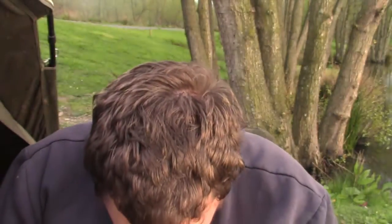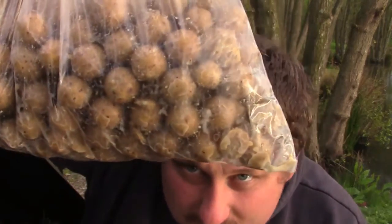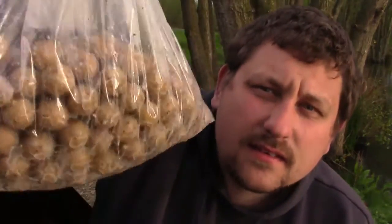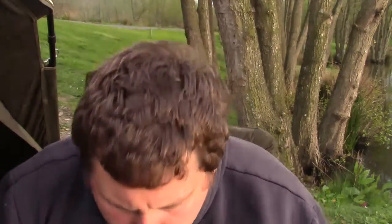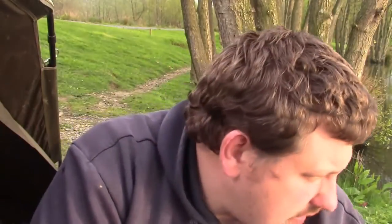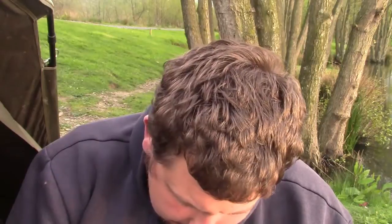I've also got boilies - I'm not really one for using a lot of boilies for tench fishing, but I've had tench on these before. These are banoffee from Mainline. Now I've done something to these - if you can see the bag, it's all a bit wet inside. There were a kilo of boilies when I first got them and I put hemp oil all over them. In this case I've also put the actual Mainline banoffee liquid in, which just makes them a little bit softer.